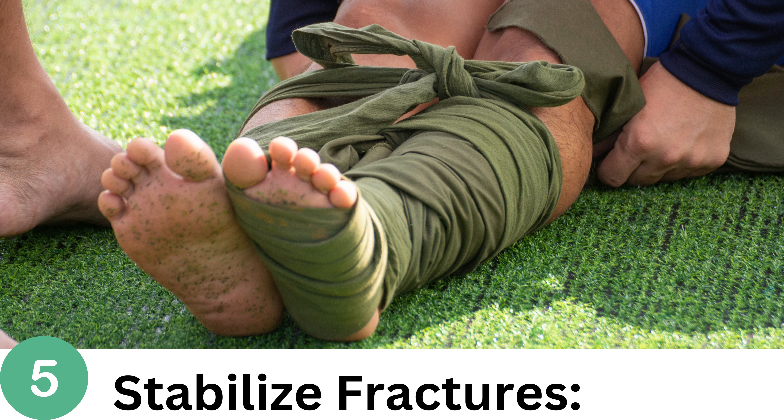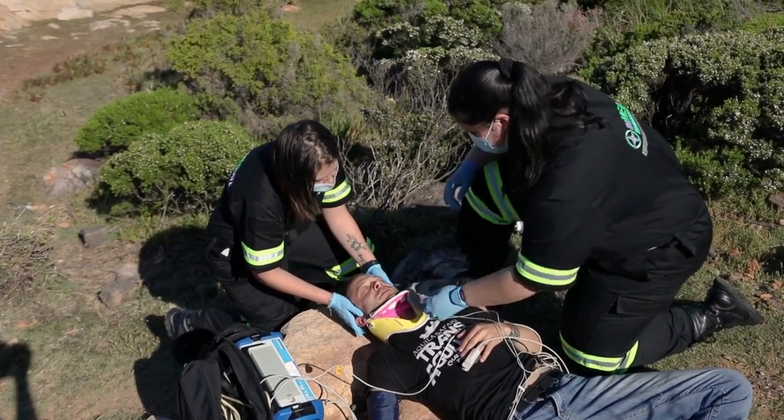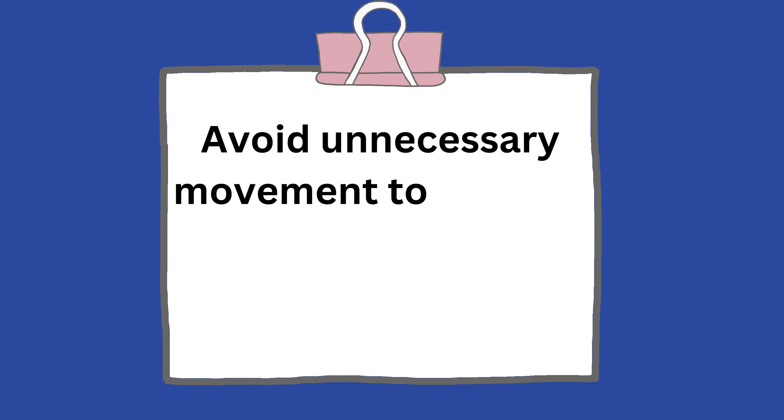Number 5: Stabilize Fractures. If fractures are present, carefully immobilize the affected area using splints or improvised materials. Avoid unnecessary movement to prevent further injury and minimize pain.